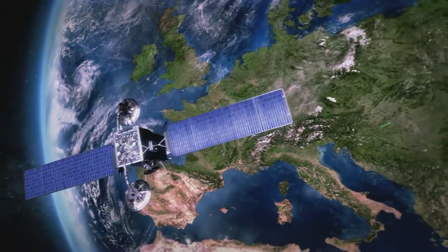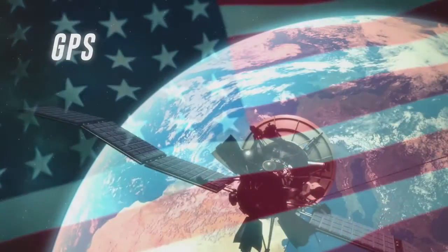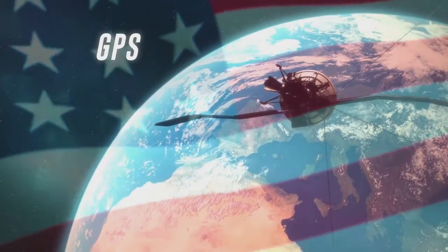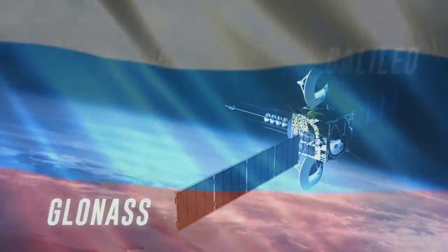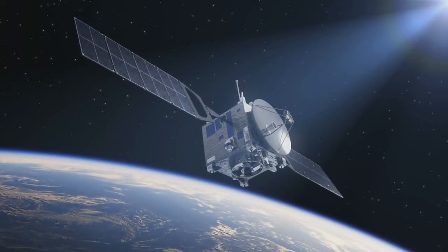Satellite navigation systems are used in all forms of aviation, from highly integrated systems in airliners to hand-held mobile devices. Most people associate GNSS with GPS, the US government's satellite constellation. But over the years, more have come online, including the Russian GLONASS, European Galileo and China's Beidou. And more constellations will come online in the future.